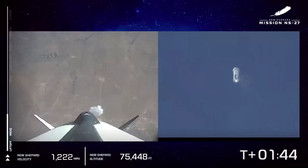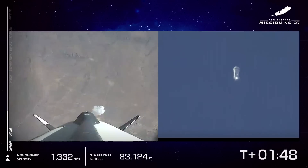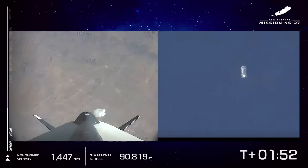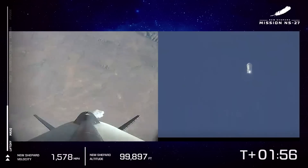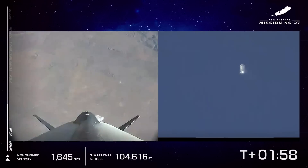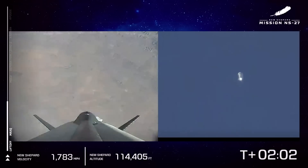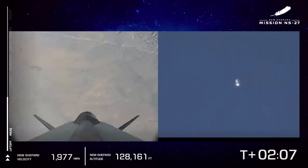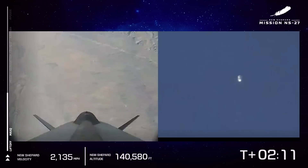Right now, if there were astronauts on board, they would be experiencing about three Gs — enough to know that you're really on a ride. Of course, today we only have payloads in the capsule. We're approaching 100,000 feet now at about 1,500 miles an hour. One of the next milestones coming up will be MECO — main engine cutoff — when the vehicle stops thrusting and we start coasting into space.